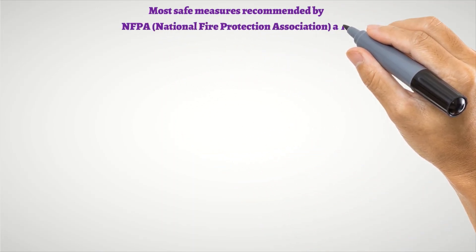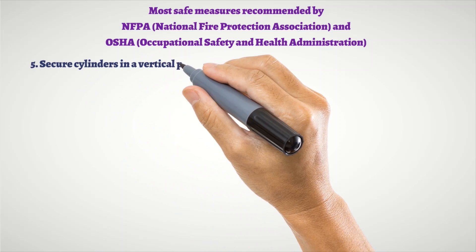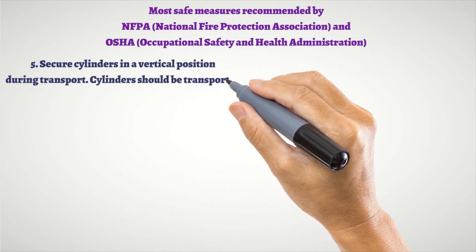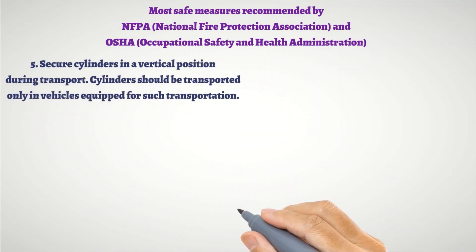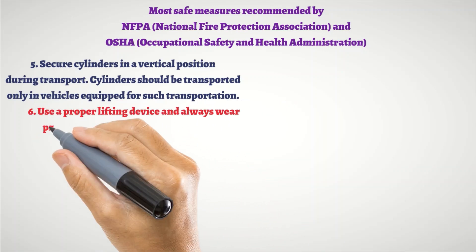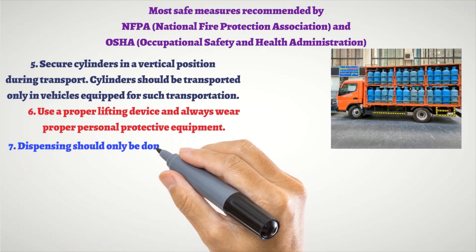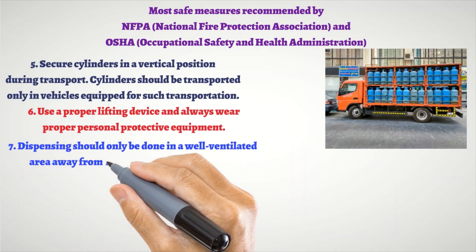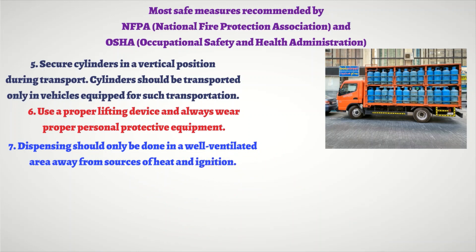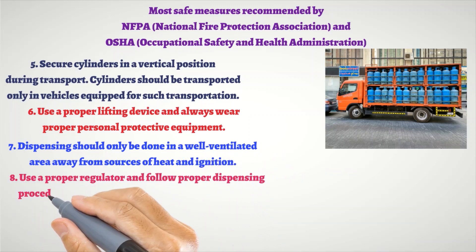5. Secure cylinders in a vertical position during transport. Cylinders should be transported only in vehicles equipped for such transportation. 6. Use a proper lifting device and always wear proper personal protective equipment. 7. Dispensing should only be done in a well-ventilated area away from sources of heat and ignition. 8. Use a proper regulator and follow proper dispensing procedures. Always use an approved transfer hose.